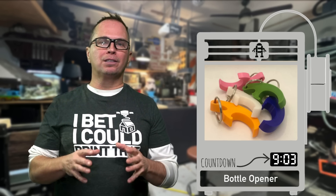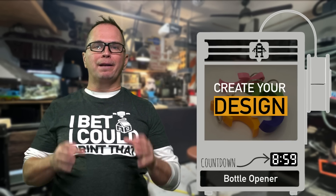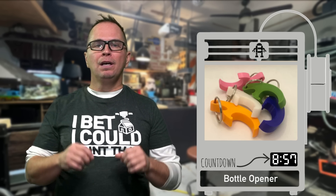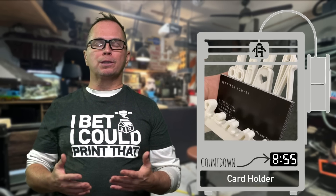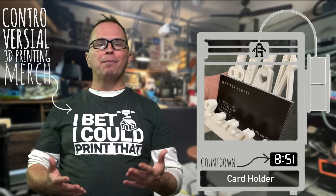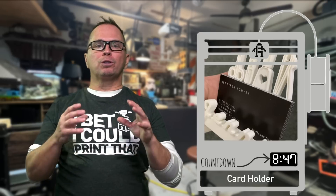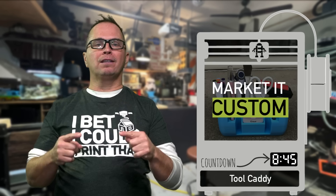Bottle openers can be customized. This is a really simple one that you can just print flat, do colors or add names. People have a business and they want to sport their name and put their business card — you can customize that with the name of their business or the name of the artist. It's really important to understand you can customize things.